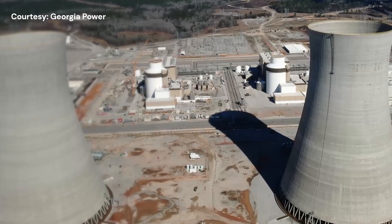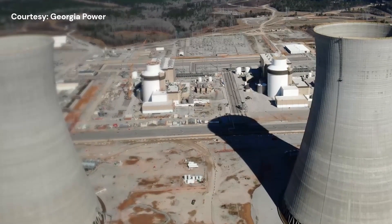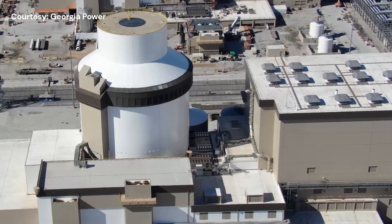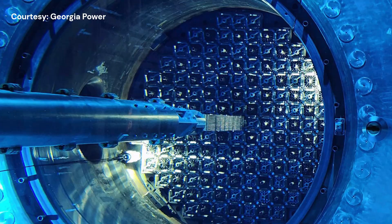Georgia is making strides toward a cleaner energy future. A new reactor at Vogel Nuclear Power Plant has begun splitting atoms, signifying a first step to generating carbon-free electricity.